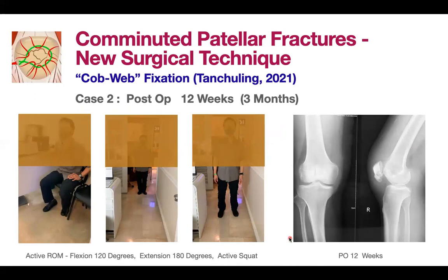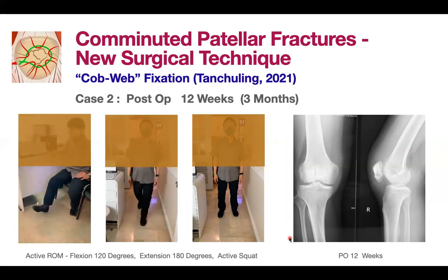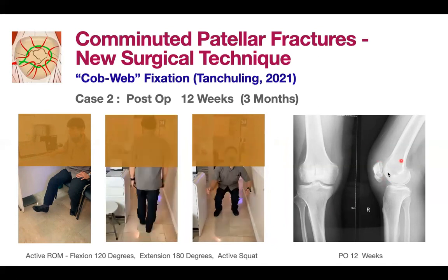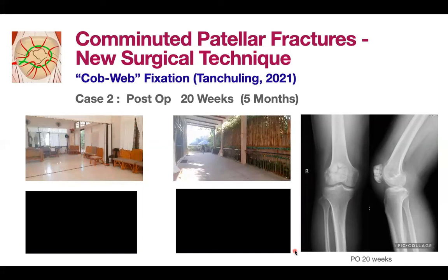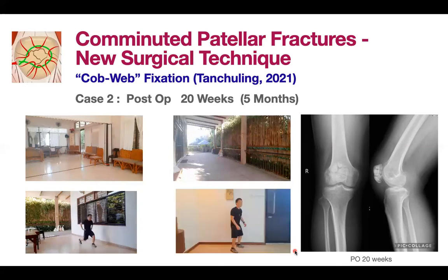At 12 weeks, the patient is more active and vigorous — walking faster and even able to do squatting. The X-ray shows the patella is well-contained and has not changed. At 20 weeks, the patient is walking, then running, performing lunges, and doing squats. At five months, the patient is almost normal and essentially back to full activities.